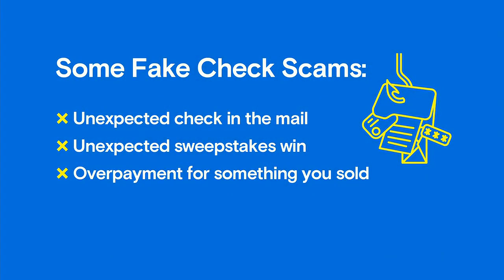Well, if you ever receive an unexpected check in the mail, get a call about winning a sweepstakes you never entered, or receive an overpayment for an item you're selling online, you may be a target of a fake check scam. Let's go over how these work.